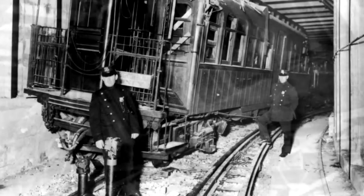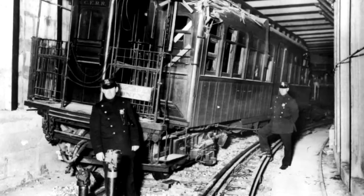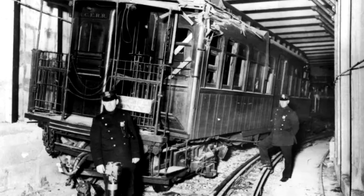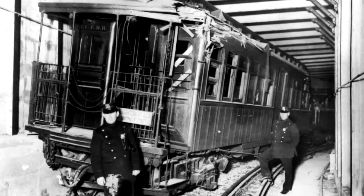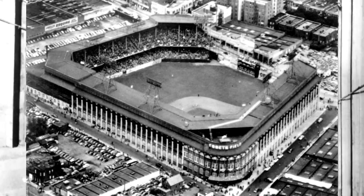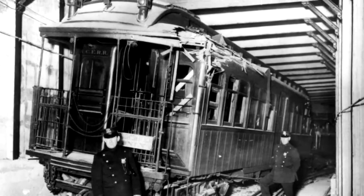Due to the location of the accident, it took 45 minutes for rescuers to descend to the site. And since this was in 1918, at the height of the Spanish flu epidemic, the nearest hospital was at capacity. So a makeshift infirmary was created at the nearby Ebbets Field to help those suffering from severe injuries. Out of the 650 passengers on board, possibly 102 were killed in the accident, and 250 people suffered from injuries.